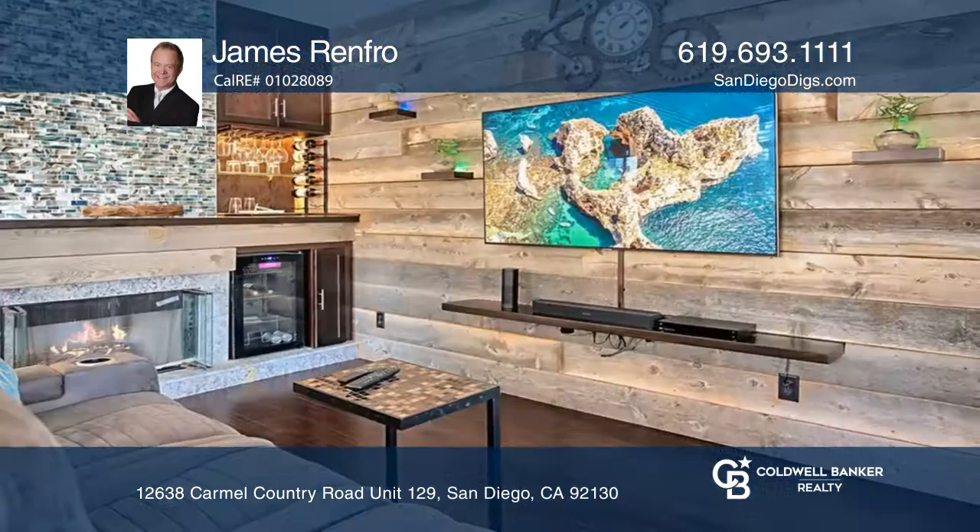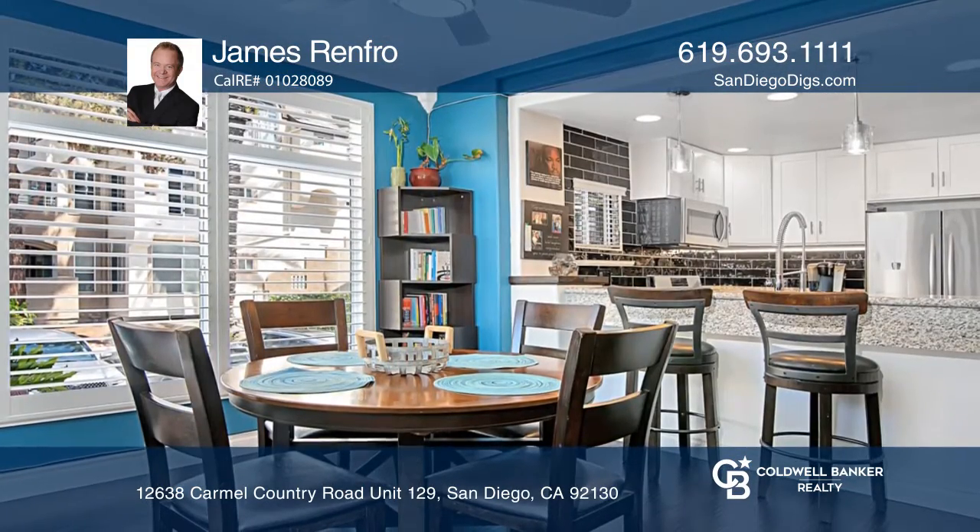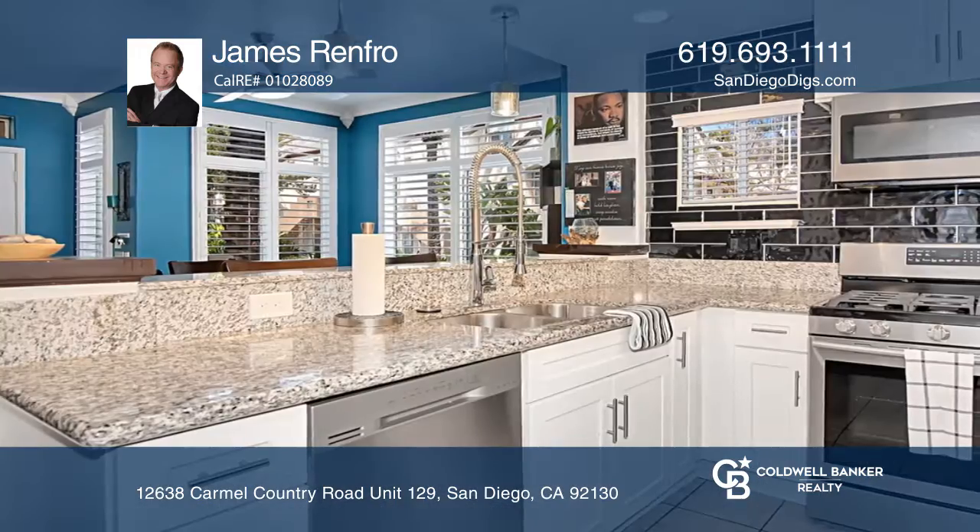Impeccable remodeling transformed this modern condo into a stylish, comfortable home. The abundant natural light filters through plantation shuttered windows to create an inviting interior.